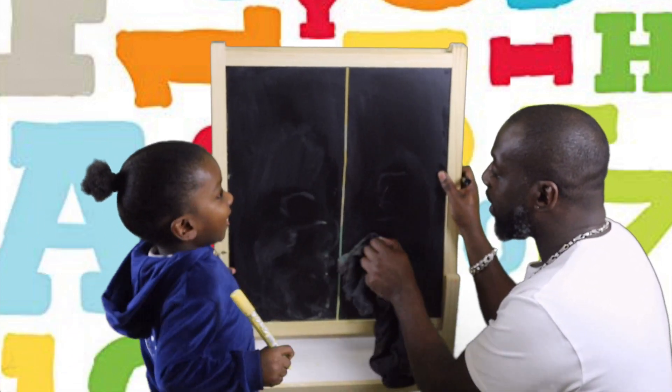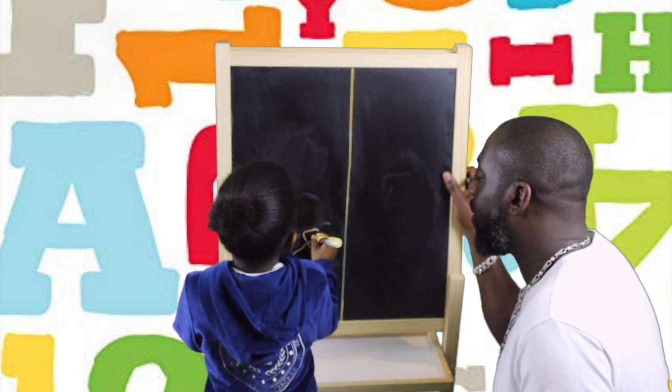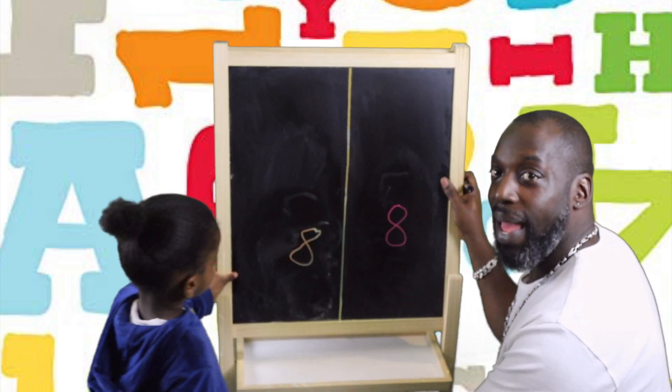After 7 comes number 8. How do we do an 8? Wee, woo. Good boy. Wee, woo. Number 8.